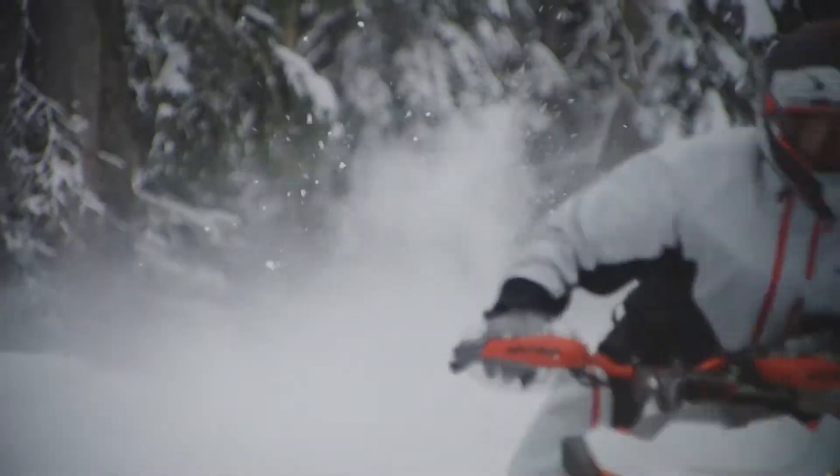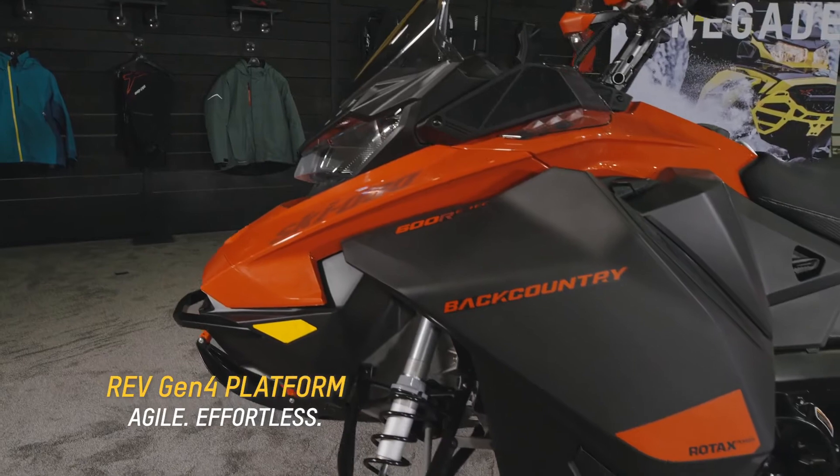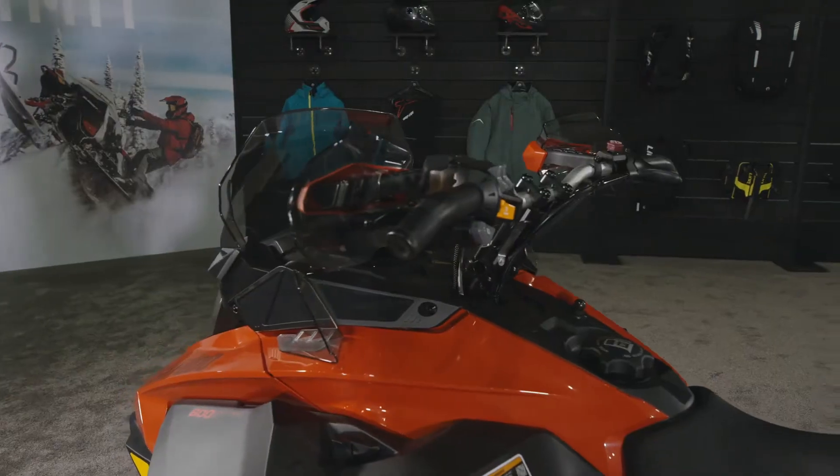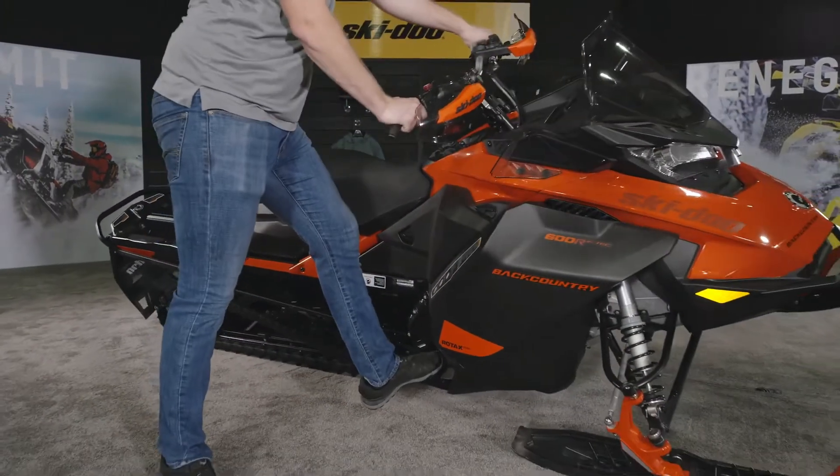This is the best-selling 50-50 crossover on the market. It truly is, and it all starts with the Rev Gen 4 platform. This provides great mass centralization for easy maneuverability whether you're on the trail or off the trail.